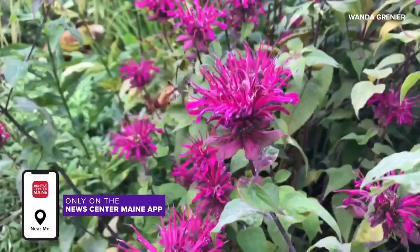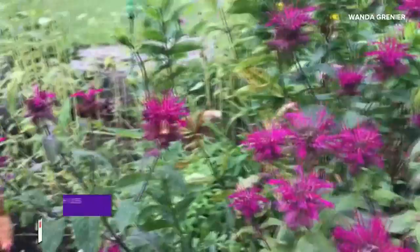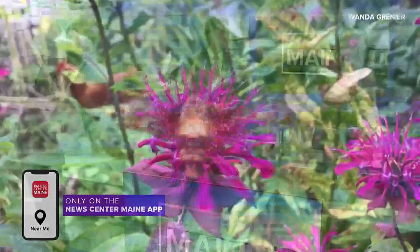Admittedly, we had to Google this because we had no idea there was a difference, and we love the fact that viewers reached out to tell us what it actually is. So if you have photos or video of a hummingbird or a hummingbird moth, send it our way so we can learn more about this too and get more of an idea of what these look like, because when it's moving around so fast, it's hard to tell in a split second.